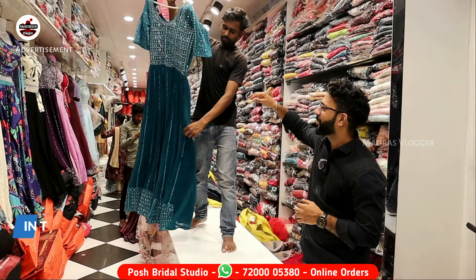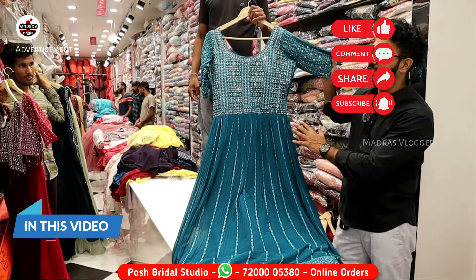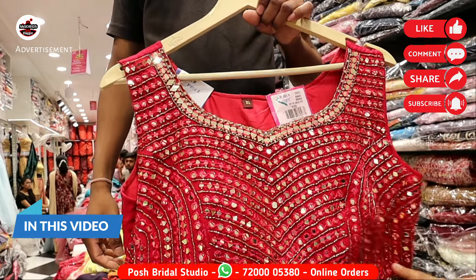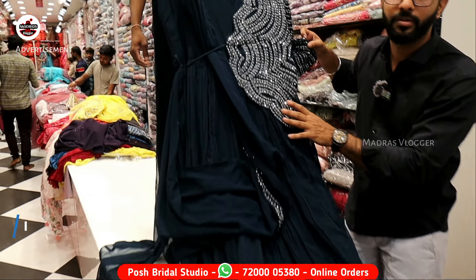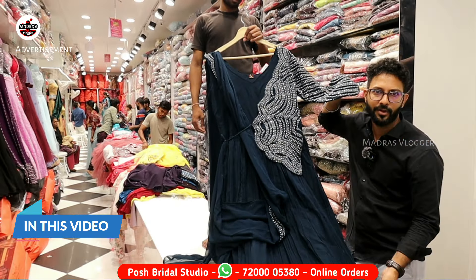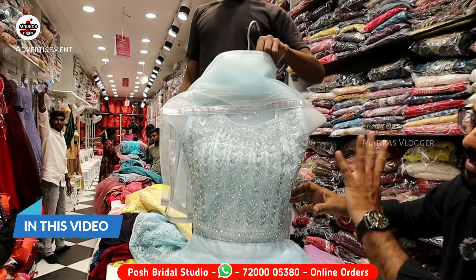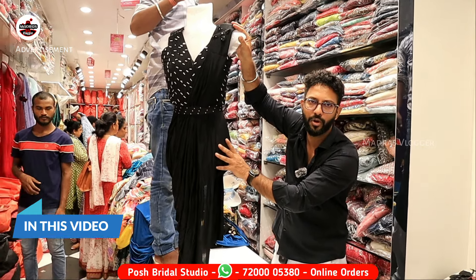The viral pattern is priced at 1980. L, XL, XXL — all three sizes are available. We can have two to three colors. We can make this design for 2000 with full flare. We can make this design for 2300 after discount. We will visit the store.